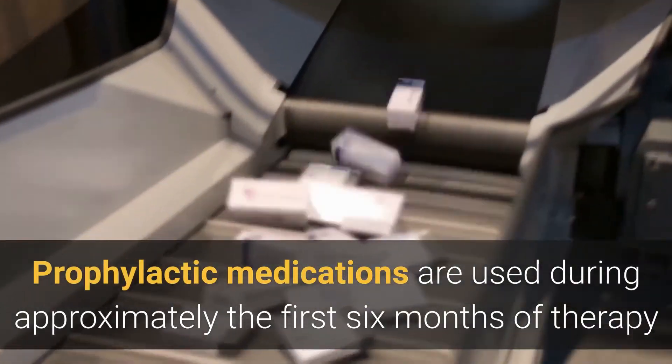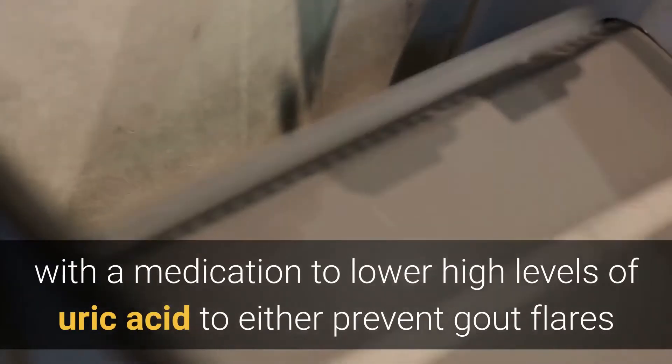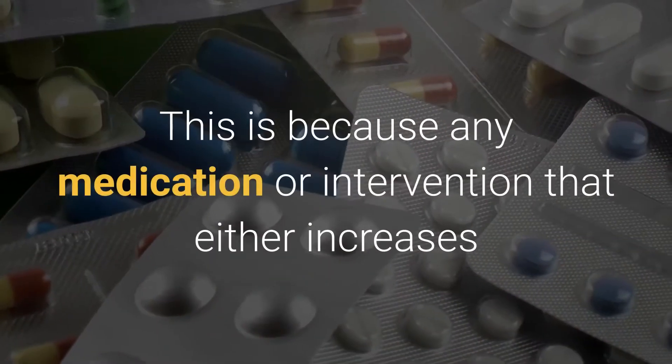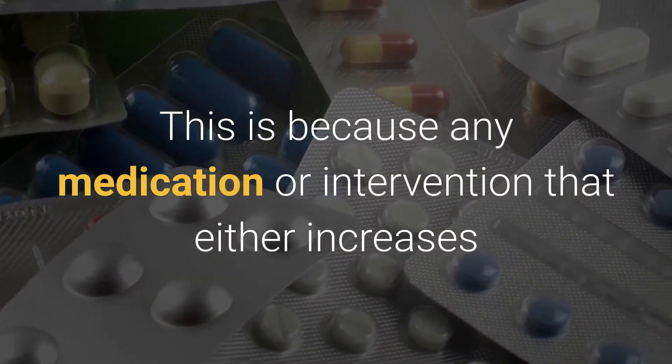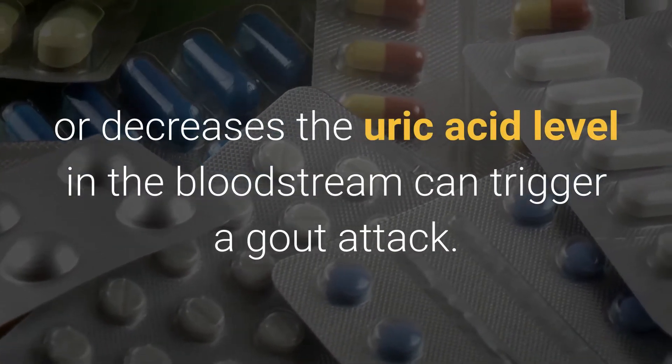Prophylactic medications are used during approximately the first six months of therapy with a medication to lower high levels of uric acid, to either prevent gout flares or decrease the number and severity of flares. This is because any medication or intervention that either increases or decreases the uric acid level in the bloodstream can trigger a gout attack.